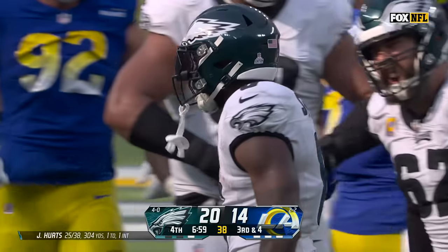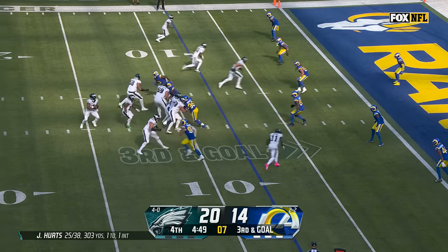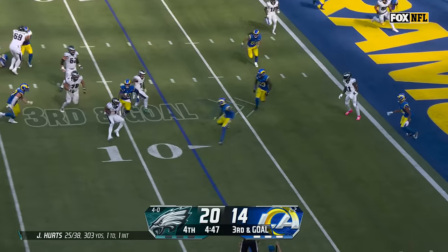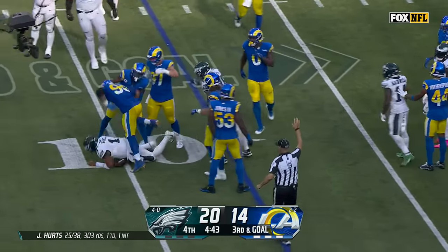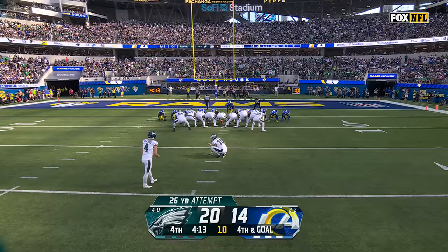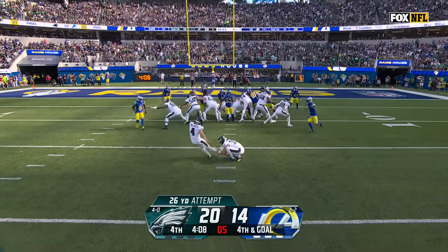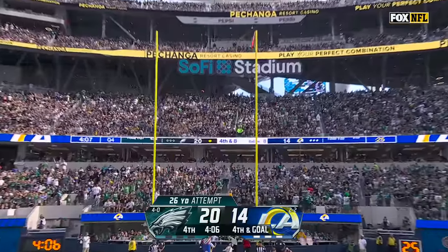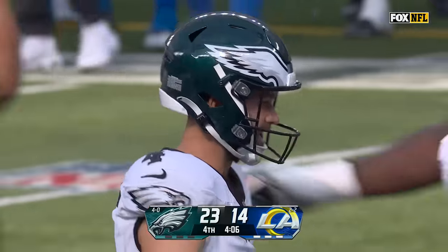Third and goal, Hurts on a design run — not going to get there, stacked up well by the Rams. Jordan Fuller, the safety, came up. Elliott from 26 yards out — and he's perfect. Three more field goals for Jake Elliott today, and the Eagles have their biggest lead — it's nine points.